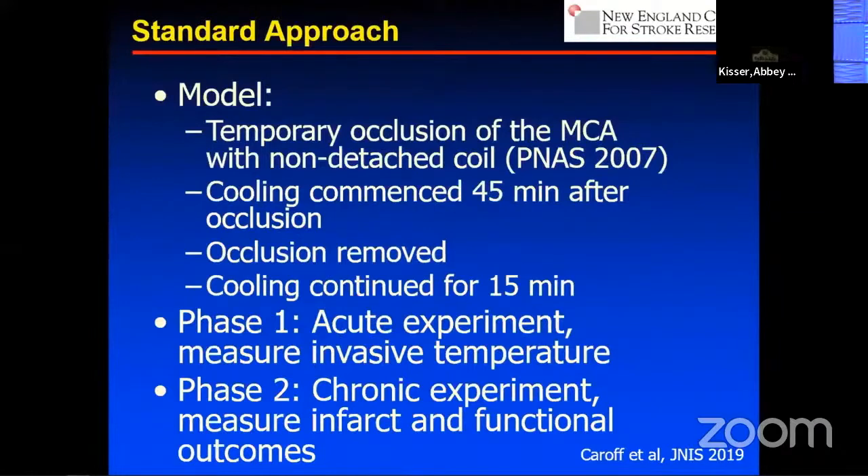We used a temporary occlusion of the middle cerebral artery in dogs with a coil, a model published by the Ohio State Group back in 2007. We adopted their model, started cooling 45 minutes after creating a complete occlusion. The occlusion was then removed simulating thrombectomy, and then cooling was continued for 15 minutes. We broke this into two phases. In our phase one study, we measured with thermocouples in the brain the effect of cooling in that target organ.